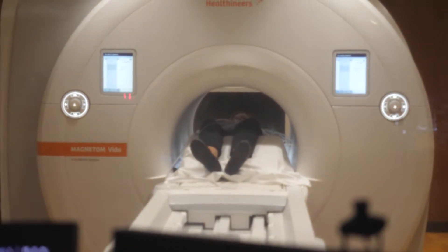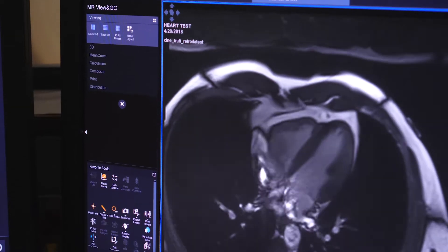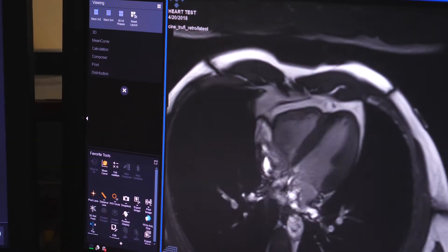Getting an MRI is not most people's idea of fun, and a scan of the heart can be particularly challenging. It can be very hard, it can be very tiring, and they're often very long exams. We schedule them in 90-minute slots, which, if you've ever been in an MRI scanner, that's a long time.